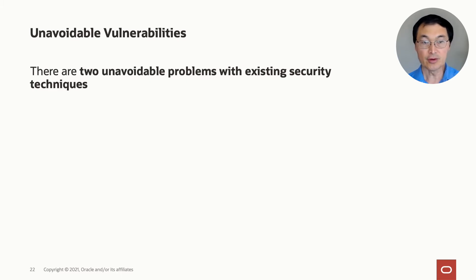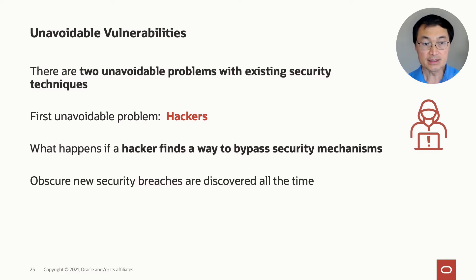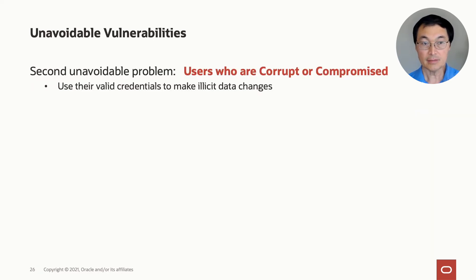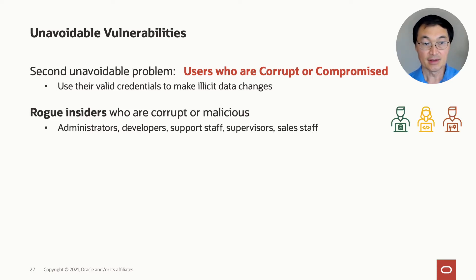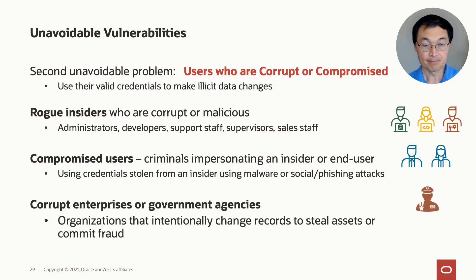When we look at security, there are two unavoidable problems. The first are hackers — you have to consider what happens if a hacker finds a way to bypass your existing security mechanisms, and the reality is that obscure new security breaches are discovered all the time. The second unavoidable vulnerability involves users who are corrupt or compromised — employees using valid credentials to make illicit data changes. This includes rogue insiders, compromised administrative developers, or criminals impersonating an insider. The worst case is corrupt enterprises or government agencies that intentionally change records to steal assets or commit fraud.